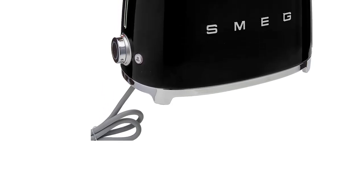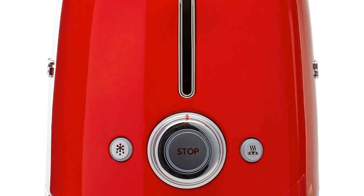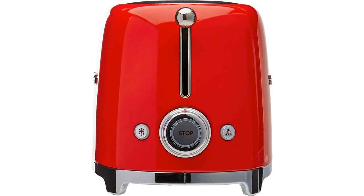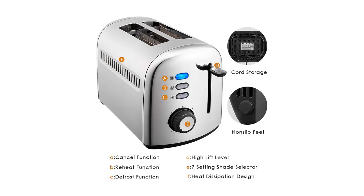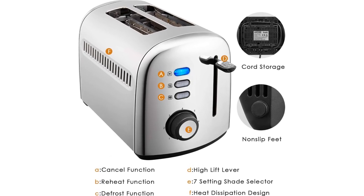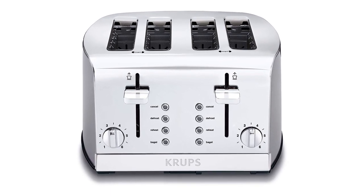While the Smeg 2-slice toaster may look old-fashioned, it is a thoroughly modern machine. It comes with many features found on today's other highly regarded toasters, including 6 browning levels and bagel, defrost, reheat, and cancel settings. The removable chrome tray is extra wide and pops out easily with the push of a button. Professional reviewers give the toaster high marks at Expert Reviews, Top 10 Reviews, Best Products, Time for Toast, and Tech Gear Lab.